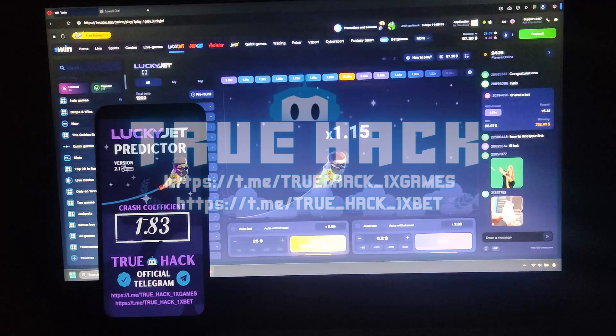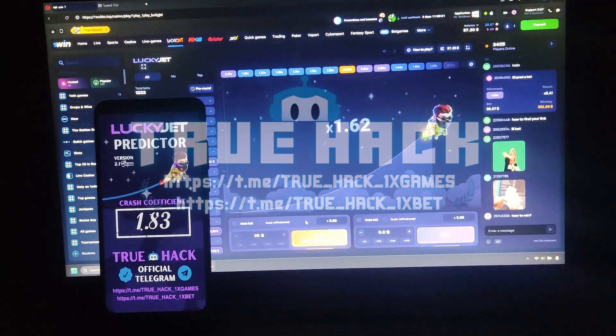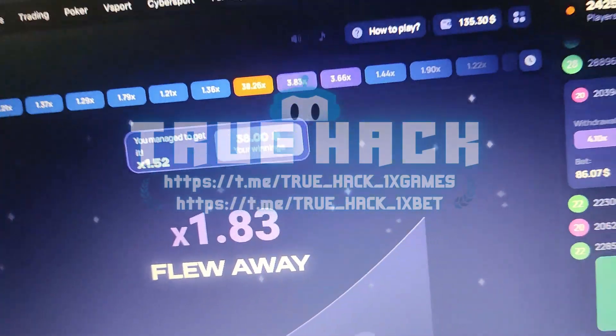Watch this here. Withdraw money. I win $38.